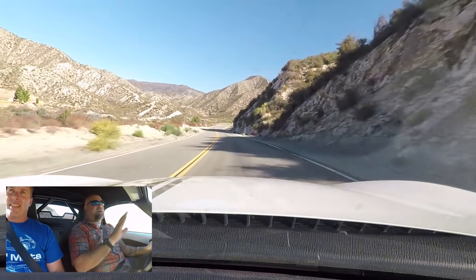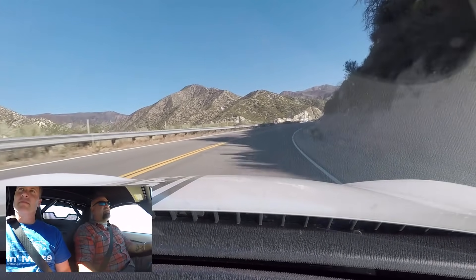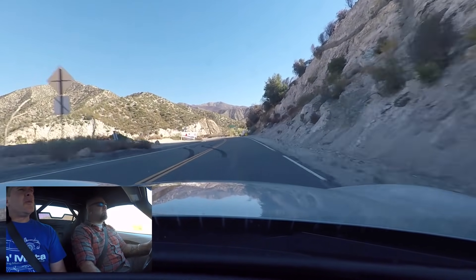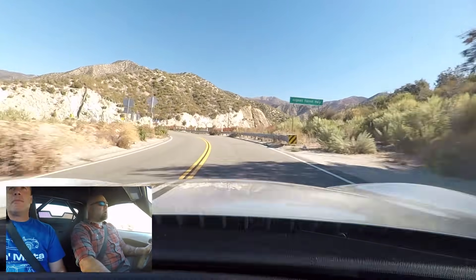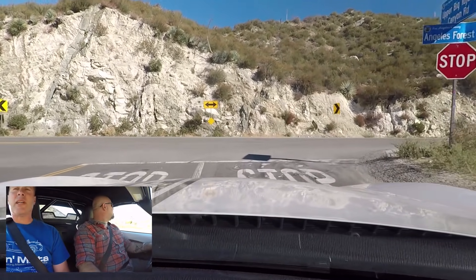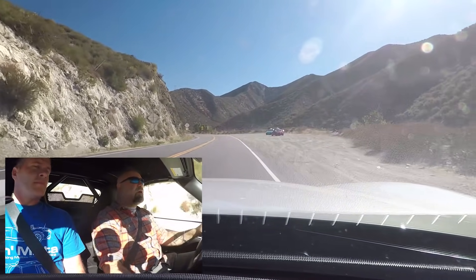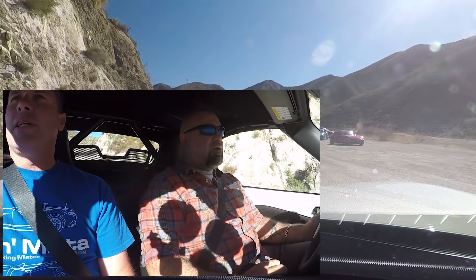The supercharger kit for a completely stock vehicle is right around $5,000 for the California version. Installation at a local shop would be roughly $1,000–$1,200, as it's a pretty quick install. The turbo kit is about $5,700 — approximately $500 more — and installation takes maybe a couple extra hours, but neither kit is difficult to install compared to older cars.